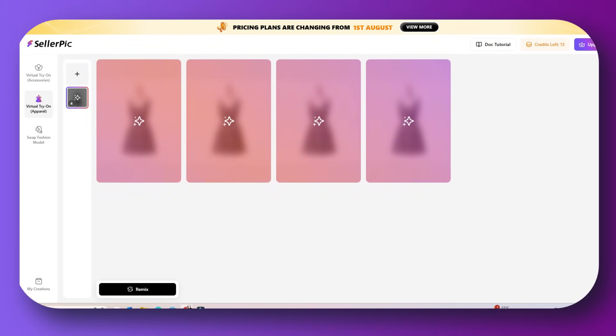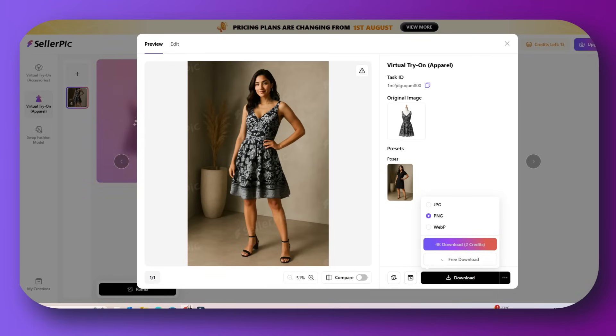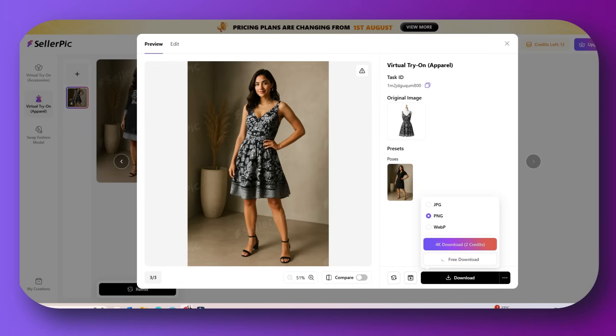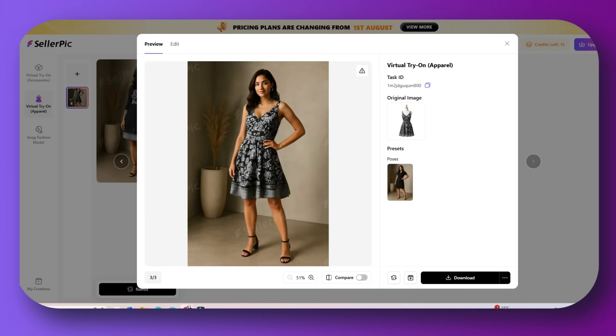Once you wait a little bit, the platform will create one, two, three AI-rendered model images wearing your product, styled, posed, and professionally lit. You can review the image, edit it if you want, and then download it. If you want to change anything — background, pose — you can go to chat edit and tell it what to edit. Then download your image in high resolution for use on your store.